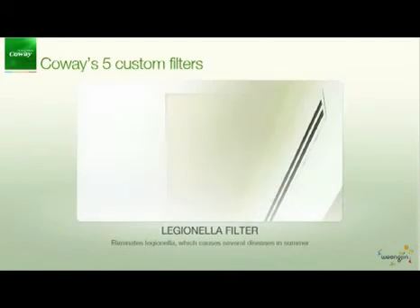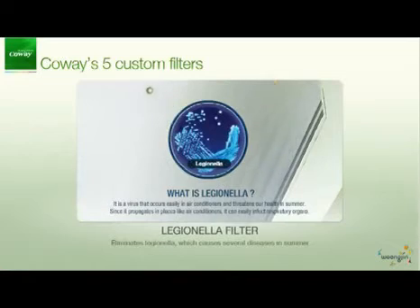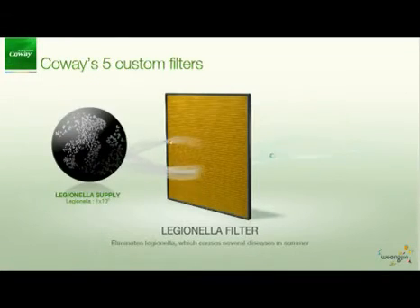Coway's Legionella filter eliminates 99.9% of Legionella that cause several diseases in the summer. Legionella occurs easily in places like air conditioners and it can easily infect respiratory organs.